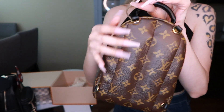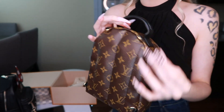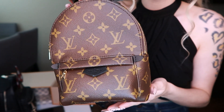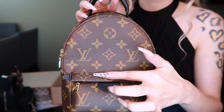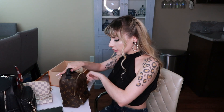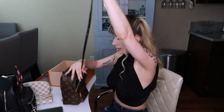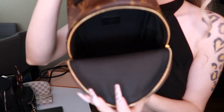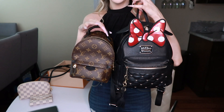I gotta give her a name. These are the little straps that you put on the backpack — the straps on. I love how all of this is aligned perfectly. Open the inside — the straps are in here. Smells so good. This is the inside. How cute!